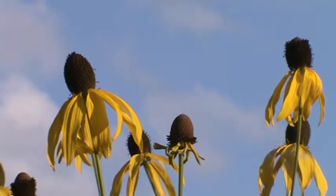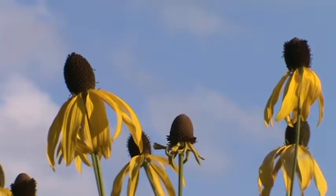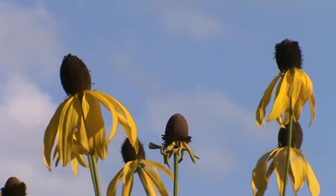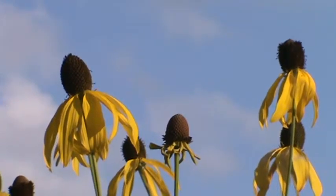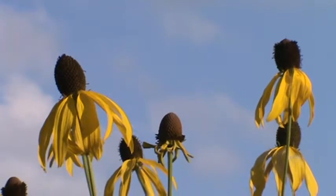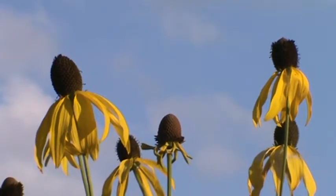The blooms are what are really nice — about three-inch blooms. The petals droop away from the center, and the center starts out green and then, as it matures, turns more dark purple or brown.